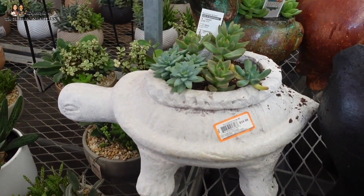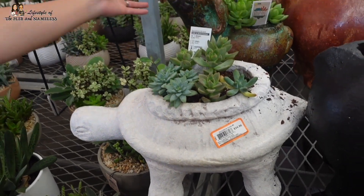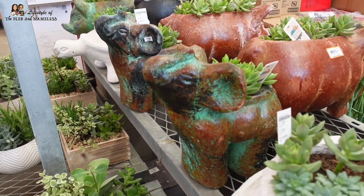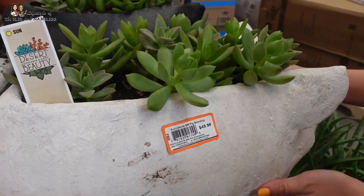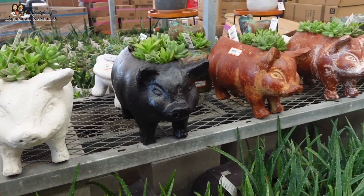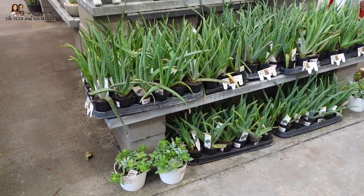Look at this turtle pot — $35, not bad for such a cute stone pot. And an elephant — what's that elephant from the Disney movie? Dumbo! And the piggy is $50 — that's an expensive piggy, but they're so cute. We got a whole family of them! More aloes — the smaller ones are only $5.